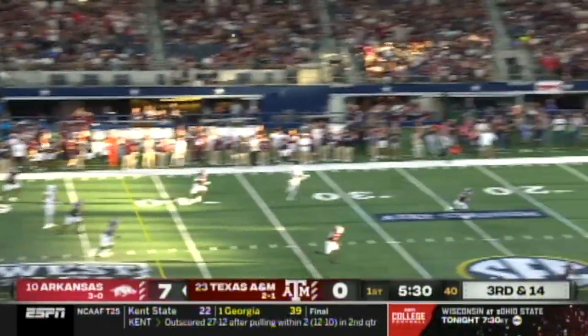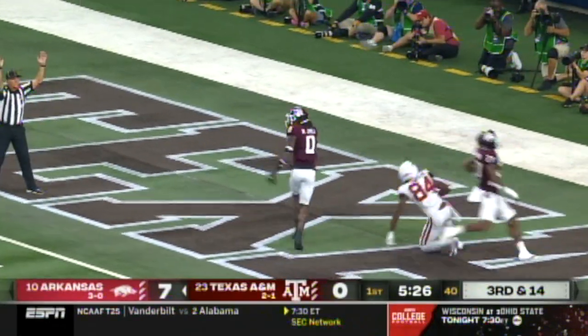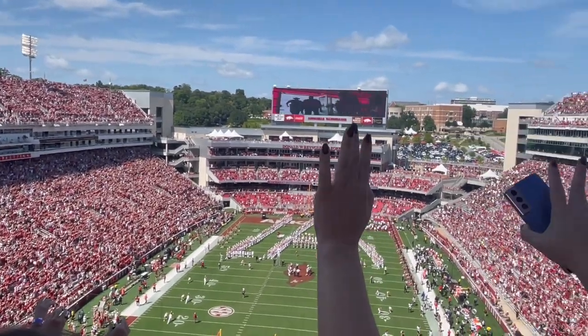Jefferson going deep, wide open — waiting for it and diving into the end zone is Warren Thompson! Oh my, call those hogs!